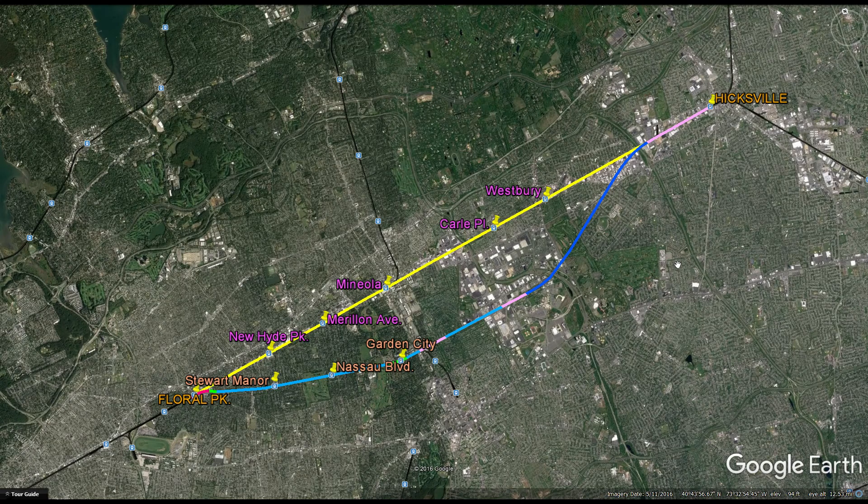There have been many debates on how capacity can be increased in this region. Perhaps the most talked about is constructing a third track along this segment here. There are many positives to that, but there are a lot of negatives, specifically how much it will infiltrate into people's properties, not to mention that all five stations in purple will have to be reconstructed to accommodate the third track.